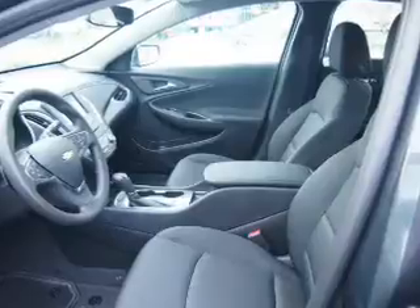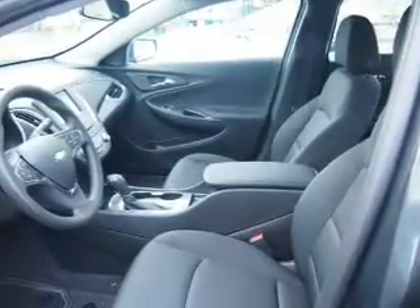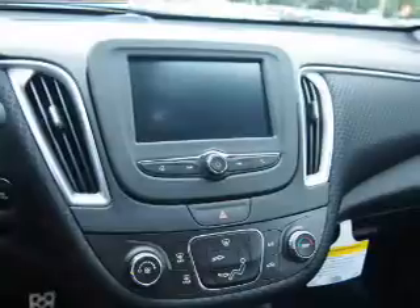Inside you'll find Bluetooth connectivity, an auxiliary input, steering wheel controls, push-button start, a backup camera, curtain head airbags, front airbags, side airbags, side impact door beams, and child safety locks.